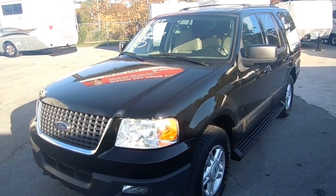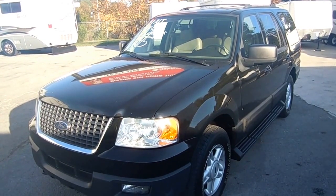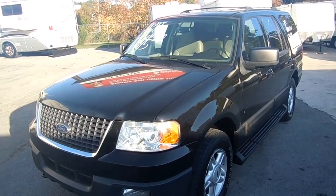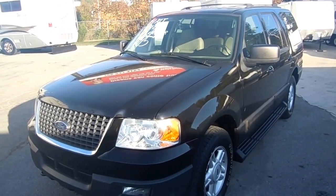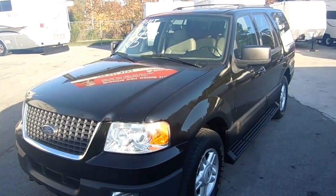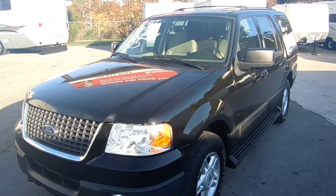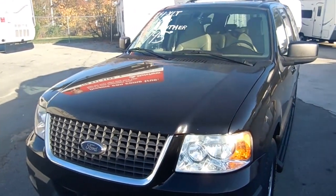Good afternoon folks. Big Bo here with another great four-wheel drive bargain from Parkway RV Center. We traded for this 2004 Ford Expedition four-wheel drive XLT the other day on a travel trailer. This is a Tennessee trade-in. Folks, wintertime's coming up. Everybody's looking for a four-wheel drive that doesn't break the bank in case we have bad weather, and I'm going to tell you this is the perfect vehicle for that.